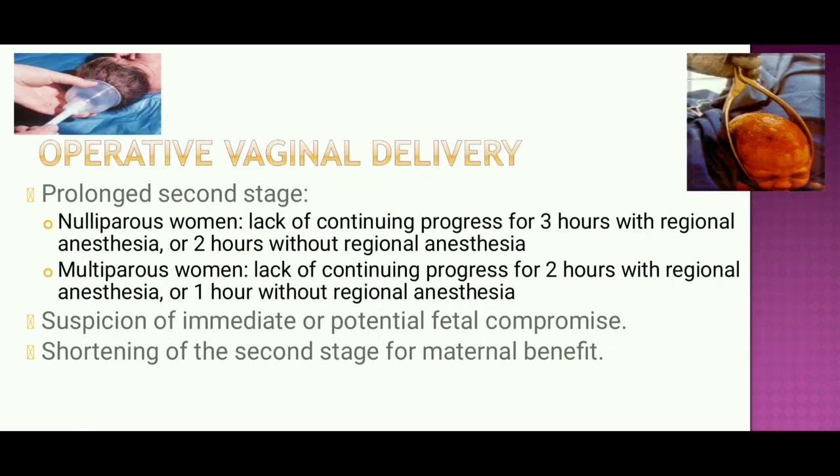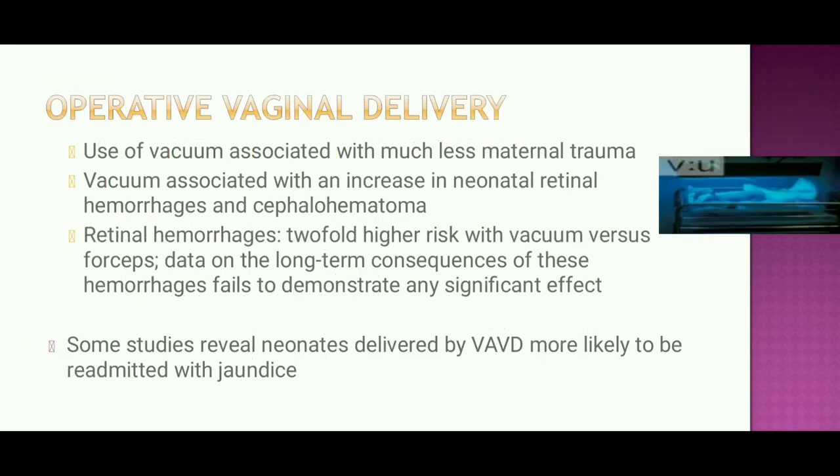Operative vaginal delivery can cause birth trauma. Indications include prolonged second stage: in nulliparous women, lack of continuing progress for 3 hours with regional anesthesia or 2 hours without; in multiparous women, 2 hours with regional anesthesia or 1 hour without. Operative delivery is also indicated for suspicion of fetal compromise or to shorten the second stage for maternal benefit. In these cases, we apply forceps or vacuum.